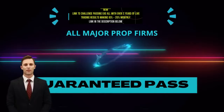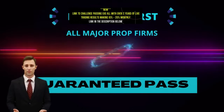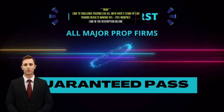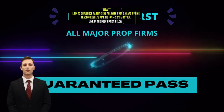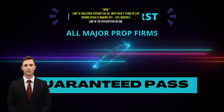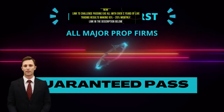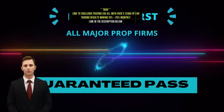So now you should have a very clear understanding of how we are able to offer a 100% guaranteed pass service using our portfolio EA system. Once you have passed your challenge, you will not be left out in the cold. We have a number of different EAs and strategies for you to take on and trade your funded account, and if you do not have the time, then we also offer a managed service to keep you in the business long term.